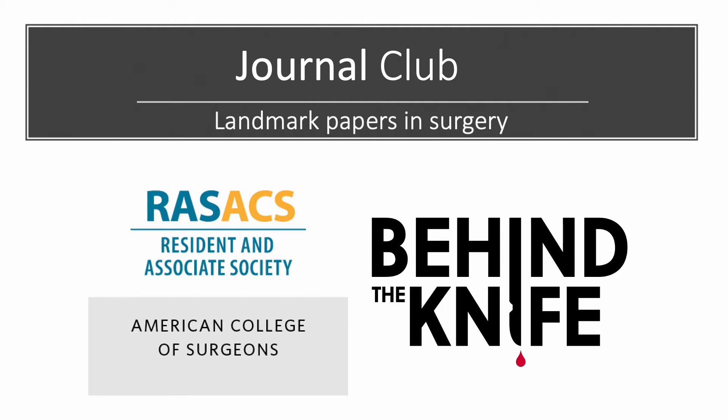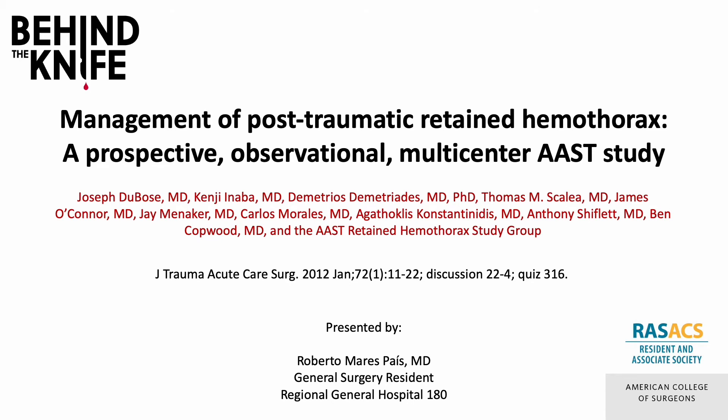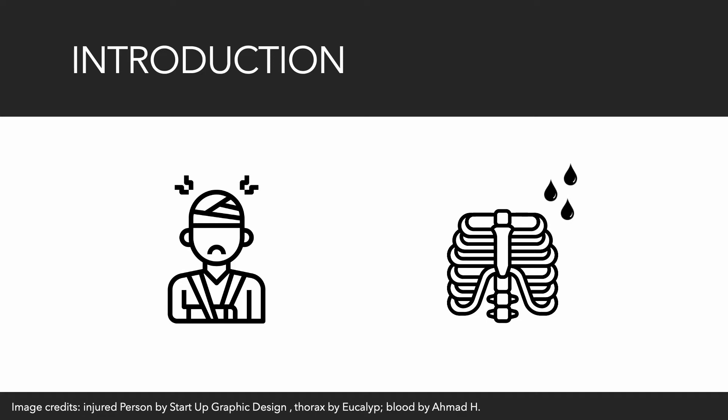Welcome back to the RAS ACS and Behind the Knife Journal Club on Landmark Papers in Surgery.